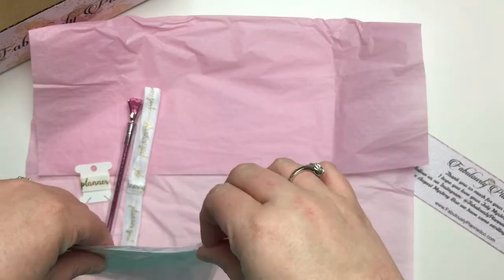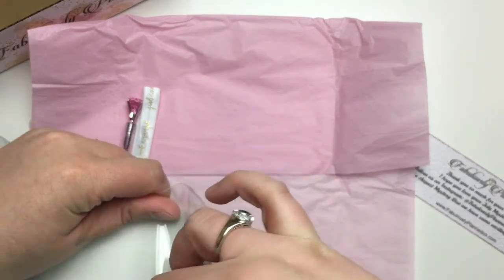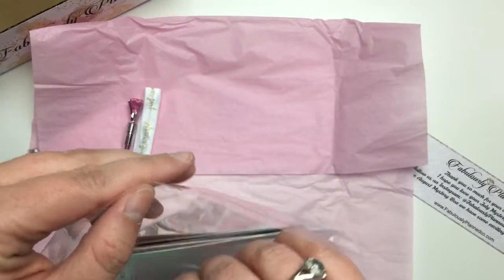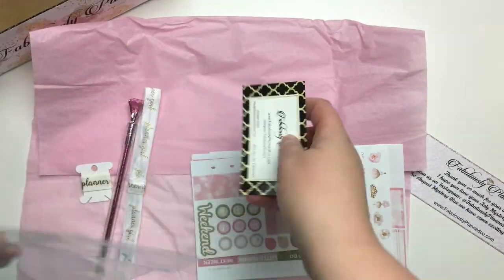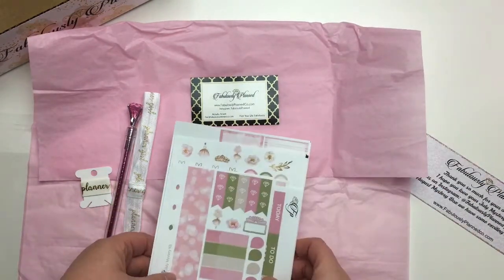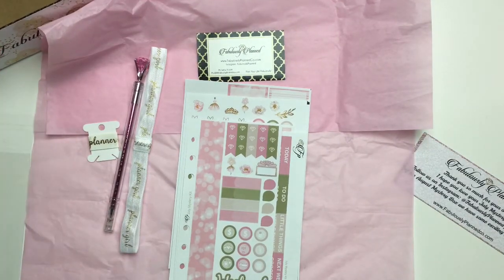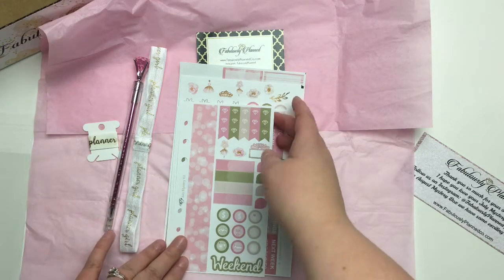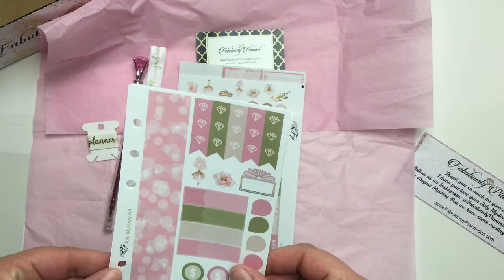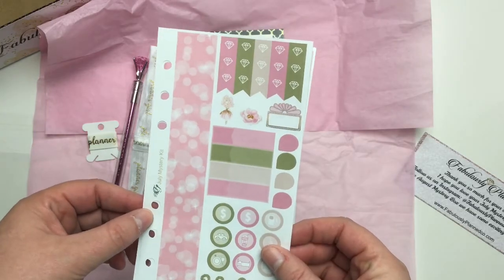Here is the kit — the theme for this is planner girl. I did a few things a little bit differently with this kit. You have your business card, and inside each kit not only do you get your stickers for the Erin Condren vertical planner — which also work well in the Happy Planner — I decided to include a two-page personal planner kit. The pages are pre-punched and the stickers are small and versatile enough to use in any planner.